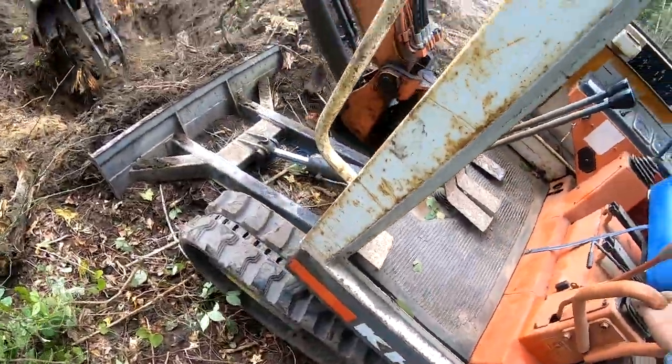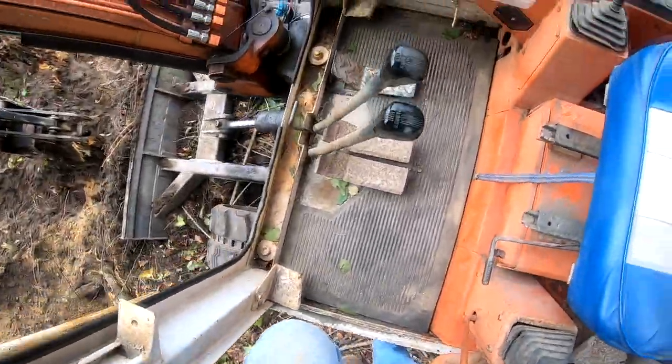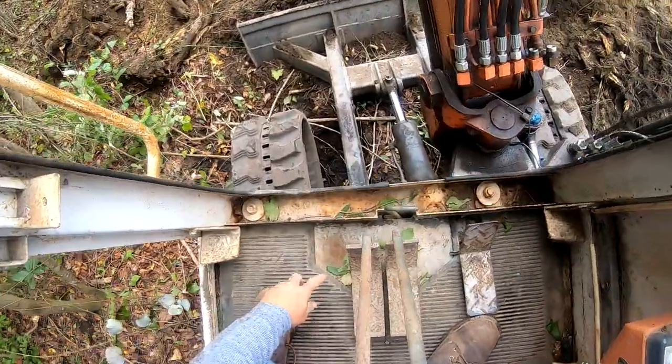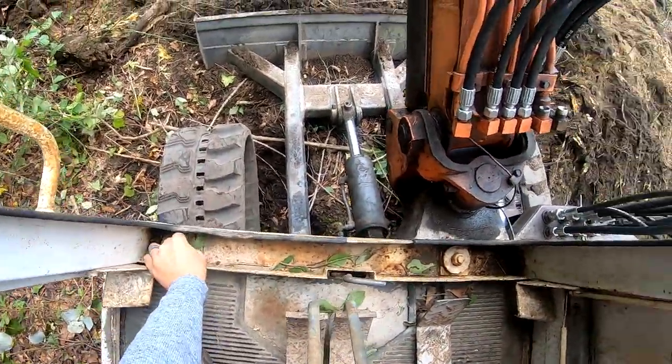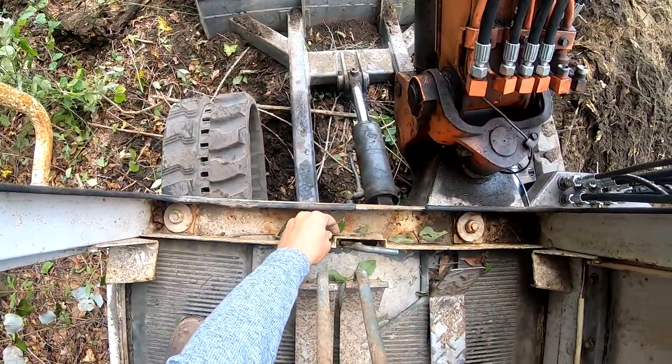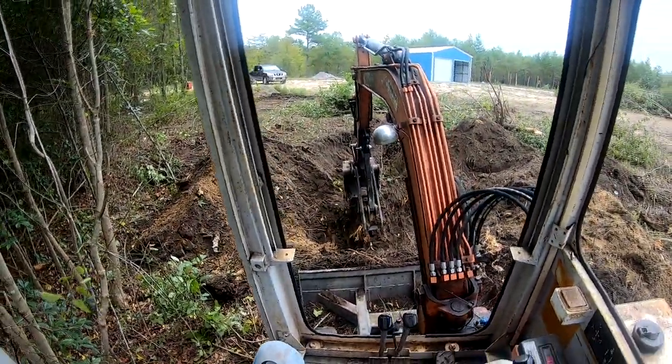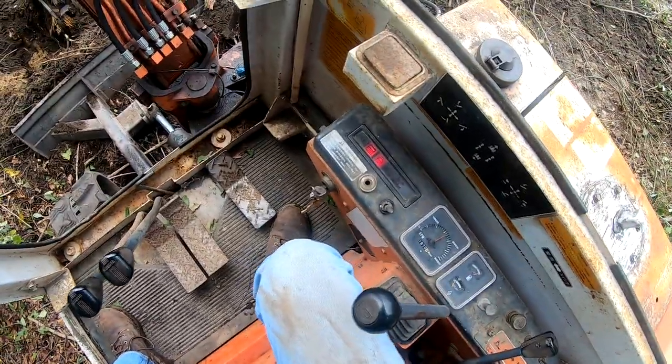I noticed that temperature is rising when I'm at full RPM and I worry that the coolant might be a little low or might have a leak. The radiator should be clean - I cleaned that out. Well, that's not ideal, but we're gonna try to make this work and get this stump up.